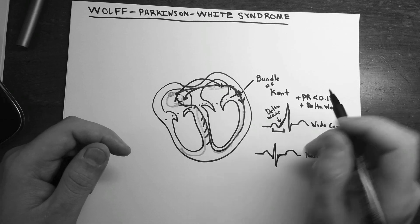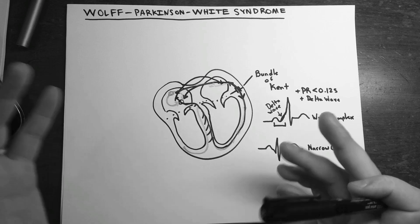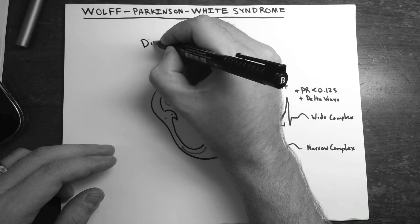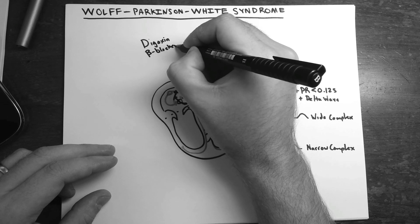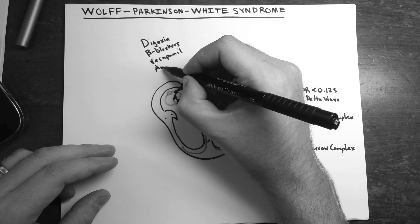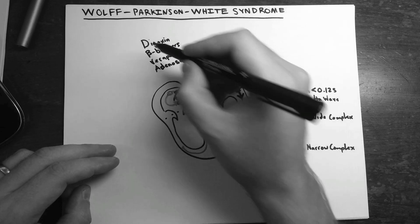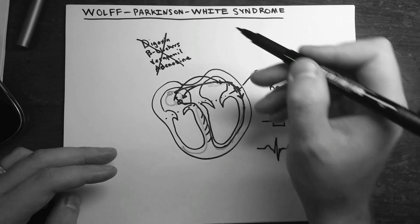There are two ways to treat this: medical and surgical. You might think to use an antiarrhythmic, but you have to be careful. Drugs like digoxin, beta blockers, verapamil, and adenosine work mainly on the AV node and won't touch the accessory pathway. Giving one of these is likely to make things worse and throw the patient into a tachyarrhythmia.